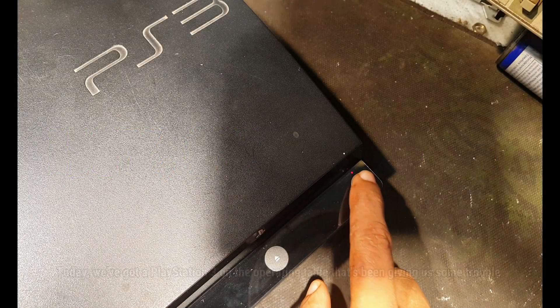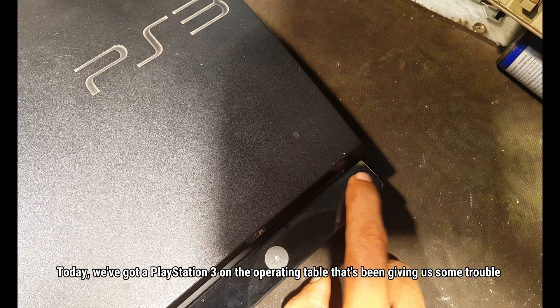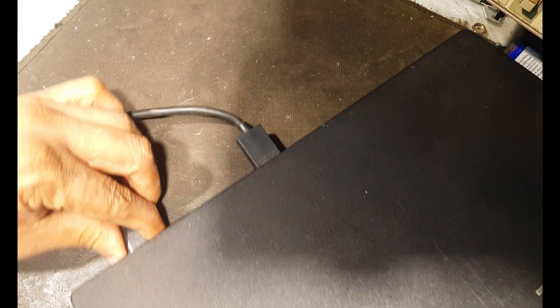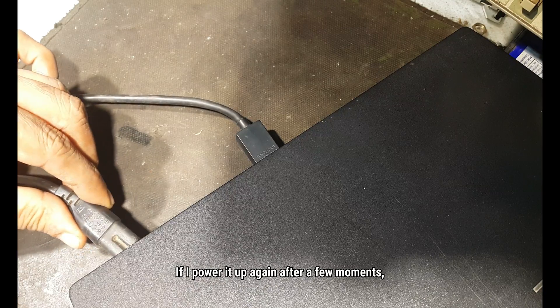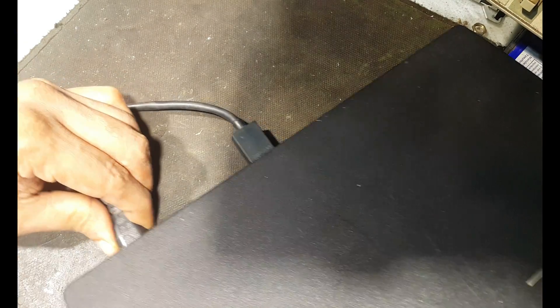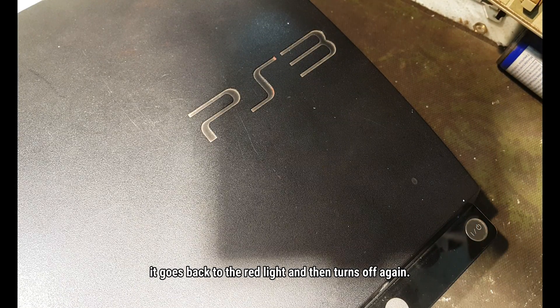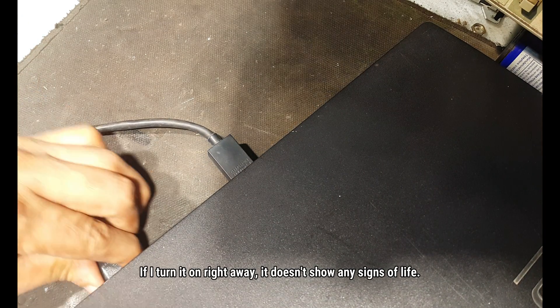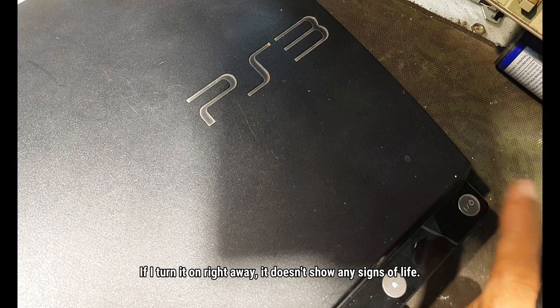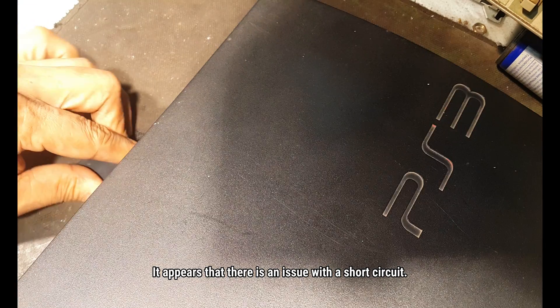Hi everyone, today we have got an Appalachian 3 on the bedding table that has been giving us some trouble — it keeps shutting off instantly. If I power it up again after a few moments, it goes back to the red light and then turns off again. If I turn it on right away, it does not show any signs of life. It appears that there is an issue with a short circuit.